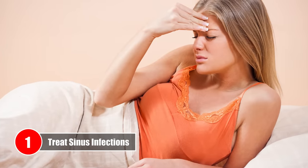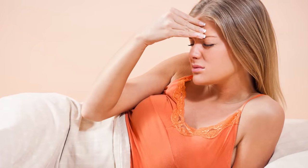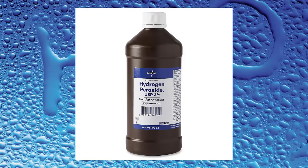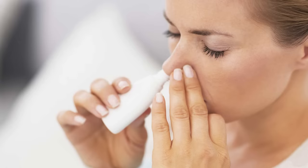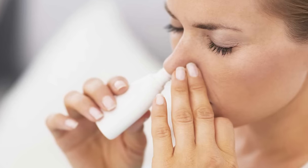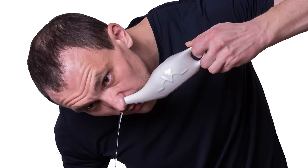Number 1 – Treat Sinus Infections. This gentle method will safely eliminate infections, clear up congestion, and relieve the condition. To clear up your nasal passages, mix 4 parts of water and 1 part food-grade hydrogen peroxide. Put the mixture in a nasal spray bottle, spray it into your nose, and after a moment, blow it right back out. You can even irrigate your nose using this solution with a neti pot.